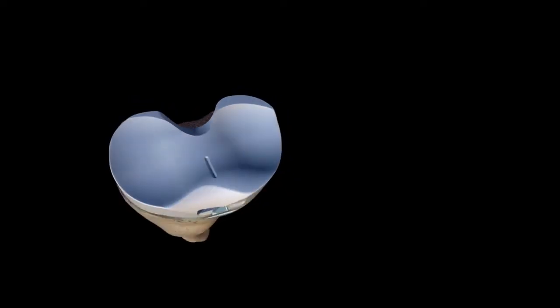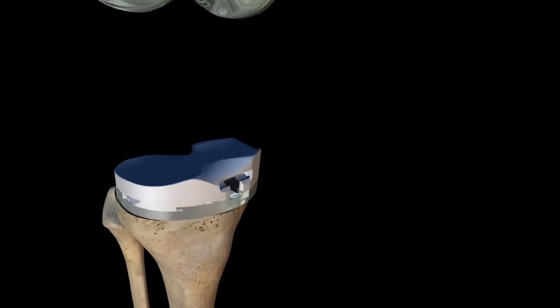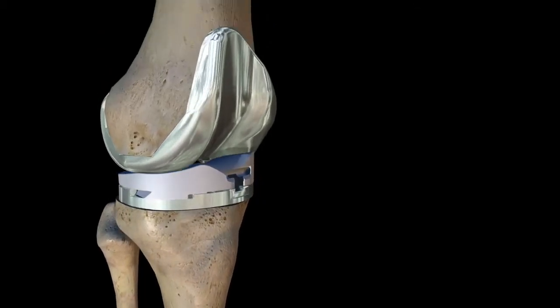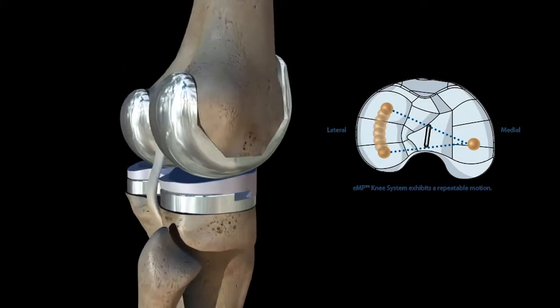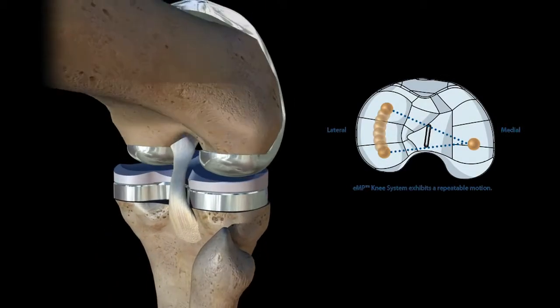I think the medial pivot knee itself is well designed with the fixed medial side and 15 degrees of rotation on the lateral side. It allows it to function more like a normal knee than any other prosthesis that I've used, and it allows for a greater degree of flexion. When I combine that with the Prophecy system and being able to put it in as accurately as I've ever been able to, patients are doing great.